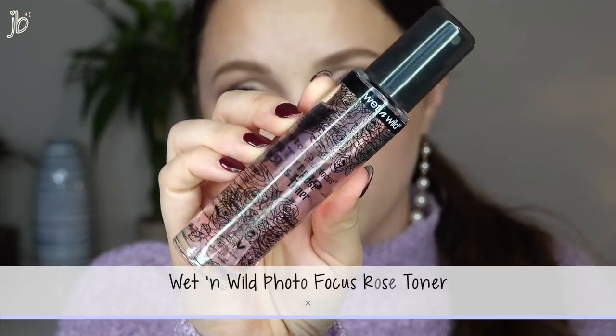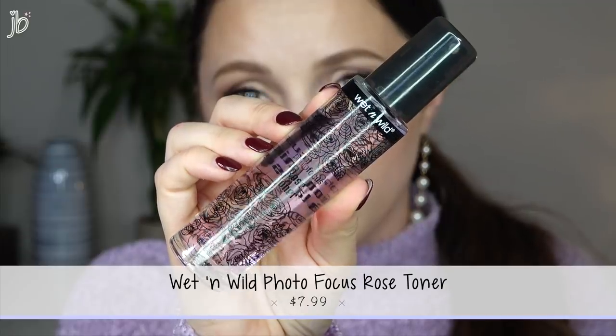The first thing I'm going to try out is the Wet n Wild Photofocus Rose Toner. This was released as part of their Rebel Rose collection, which is limited edition. However, a lot of their limited edition products actually say it on there, and this one doesn't, so if it's really good, it'd be nice if they just kept it in the line. The mister seems pretty nice — it's actually an even mist. It definitely smells heavily of rose. It's $7.99, alcohol-free, hydrating and soothing, and it refreshes, softens, and clarifies the skin while removing impurities.